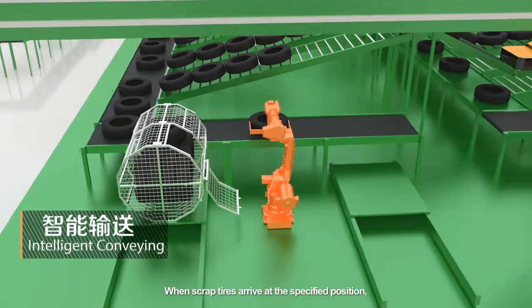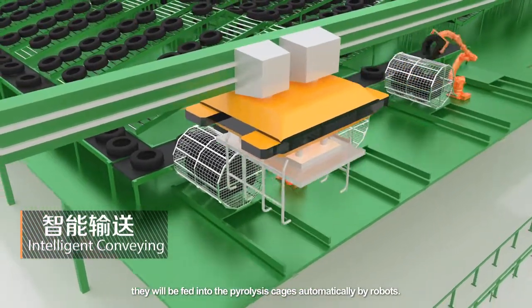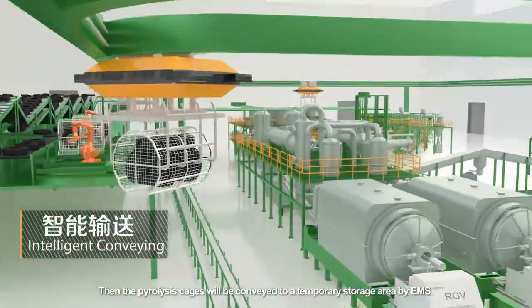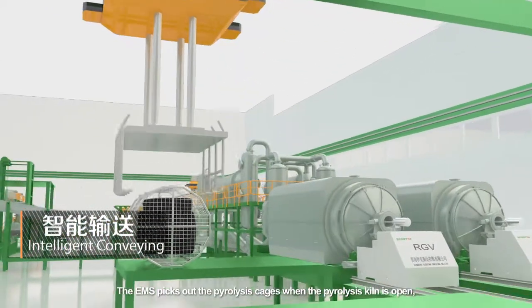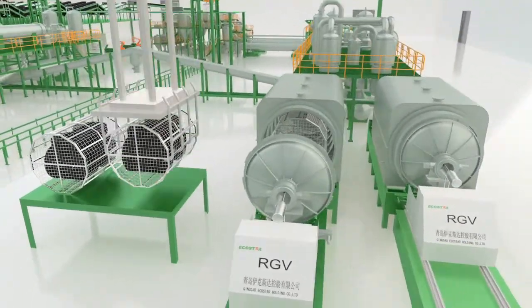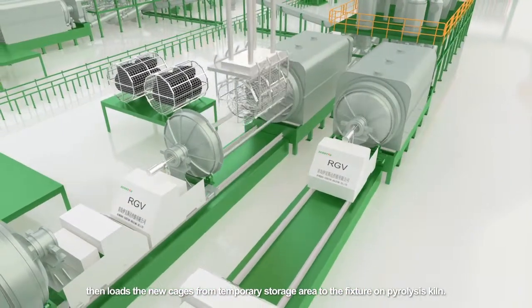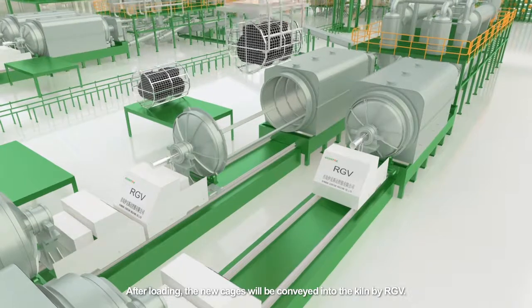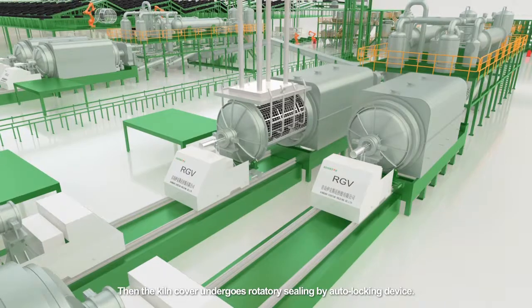Intelligent conveying: when scrap tires arrive at the specified position, they will be fed into the pyrolysis cages automatically by robots. The pyrolysis cages will be conveyed to a temporary storage area by EMS. The EMS picks out the pyrolysis cages when the pyrolysis kiln is open, then loads the new cages from the temporary storage area to the fixture on the pyrolysis kiln. After loading, the new cages will be conveyed into the kiln by RGV, then the kiln cover undergoes rotator resealing by auto-locking device.